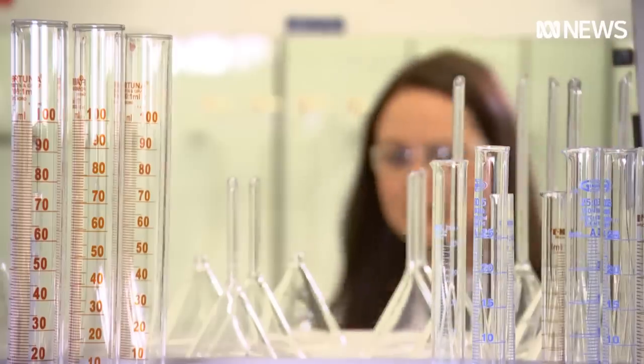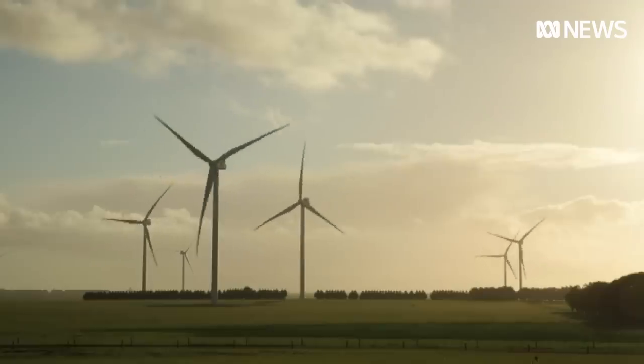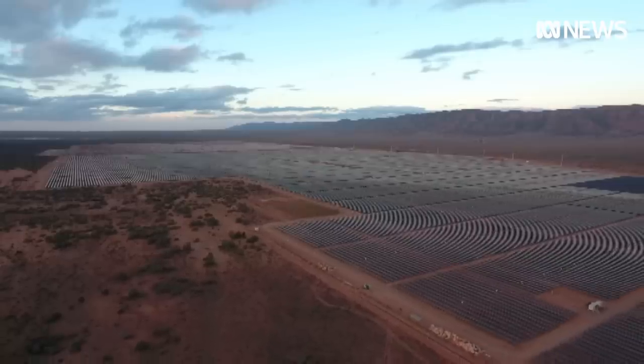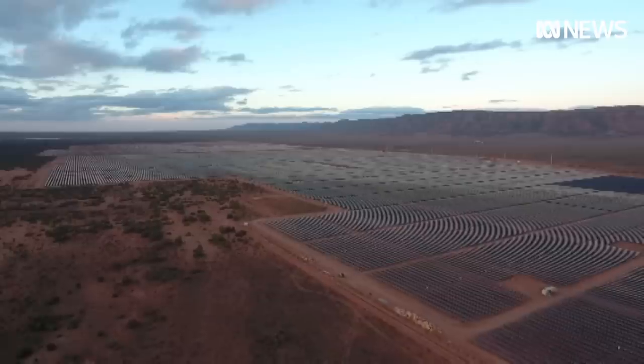But wouldn't using that much electricity to split water apart be anything but green? That's what's changed, because the advances in solar and wind energy mean they can supply the electric current with zero greenhouse gas emissions — none. And that's how we get green hydrogen.